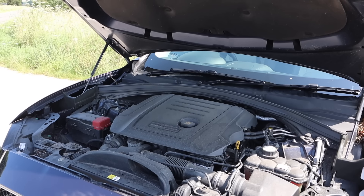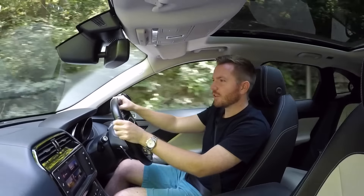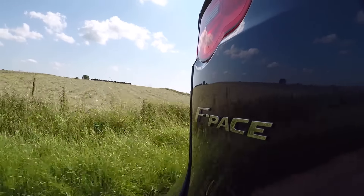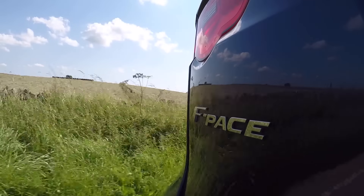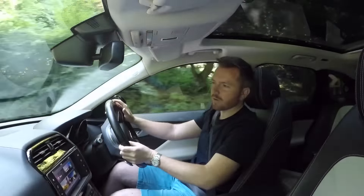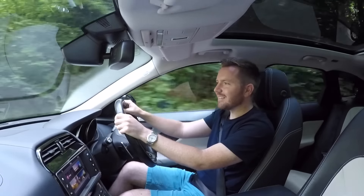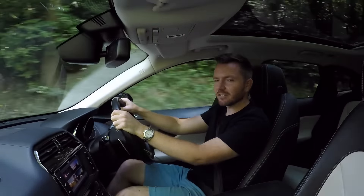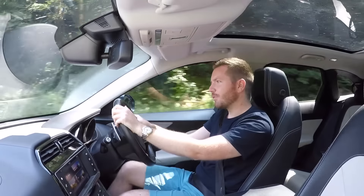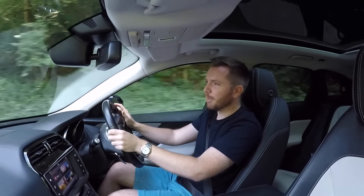Under the bonnet, there are quite a few engines to choose from, and all of them are good. If you fancy a petrol, there's a two-litre turbo, a three-litre supercharged V6, or if you're slightly mad with deep pockets, a 550 horsepower five-litre supercharged V8. If you live in the real world, there are two diesels: a two-litre four-cylinder Ingenium turbo diesel producing 180 horsepower, or a three-litre V6 turbo diesel producing 295 horsepower. Personally, I would go for the three-litre V6 turbo diesel — it's smoother, it sounds better, and it's more buttery and refined.